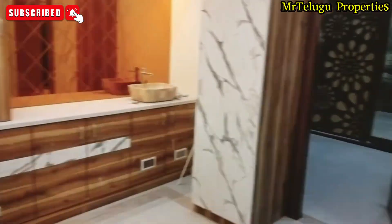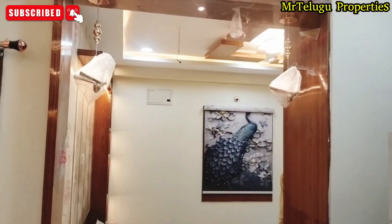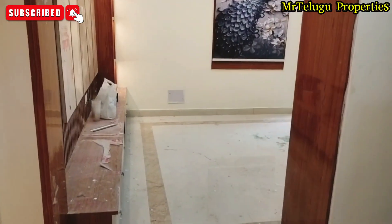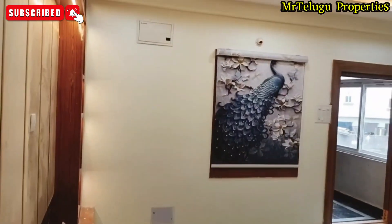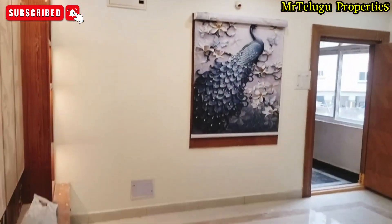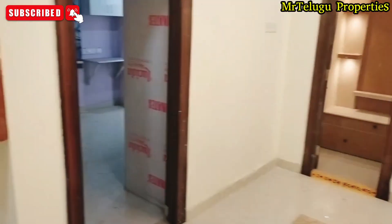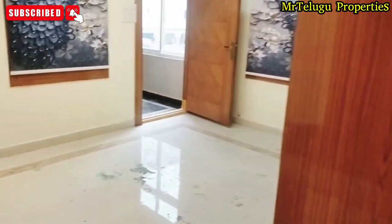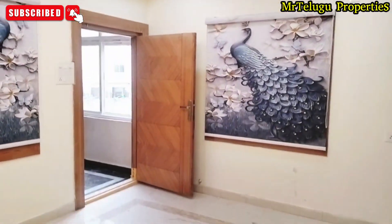I will now open the kitchen and show you the kitchen and living room and working area. This is the kitchen area. Thank you for watching.